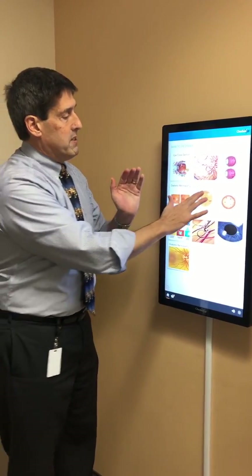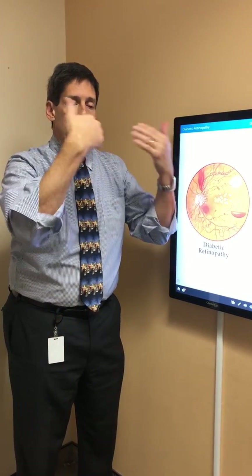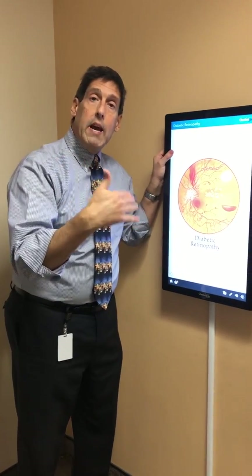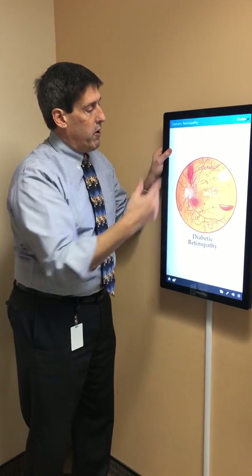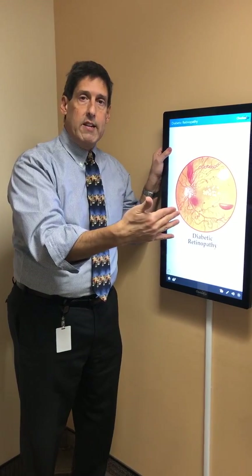If there is swelling in the macula region, that ability to drive, to read, to do desk work and paperwork becomes impaired. So retinopathy refers to blood and exudates, while swelling is diabetic maculopathy — but it's really part of the whole same process.